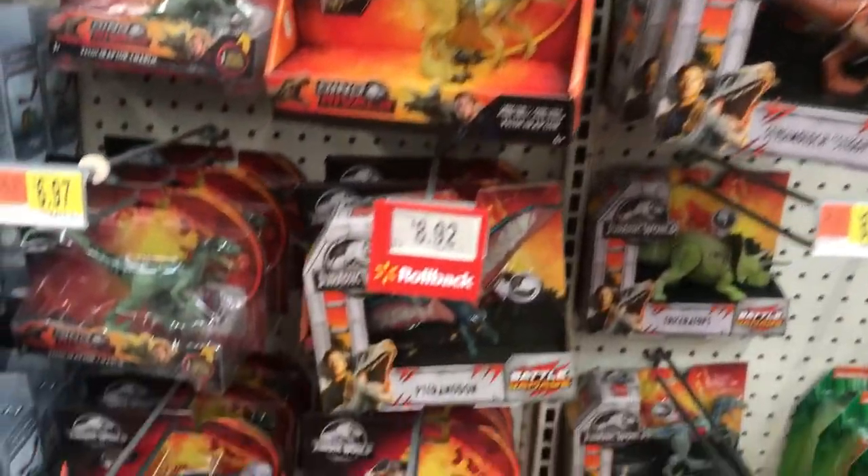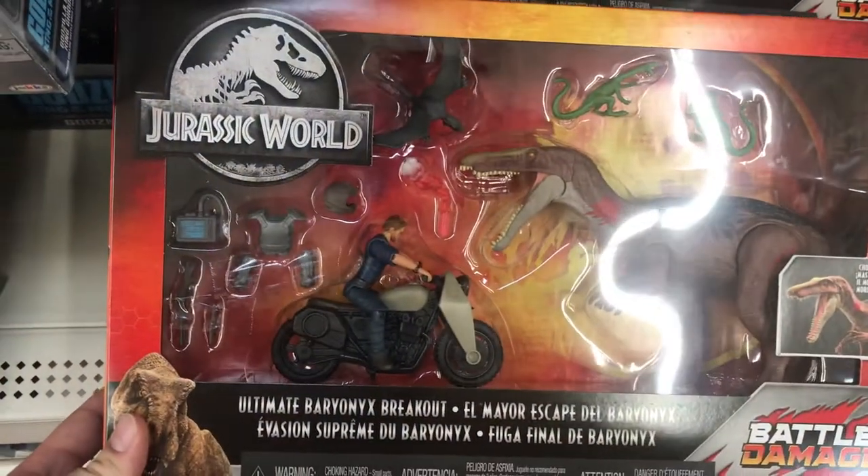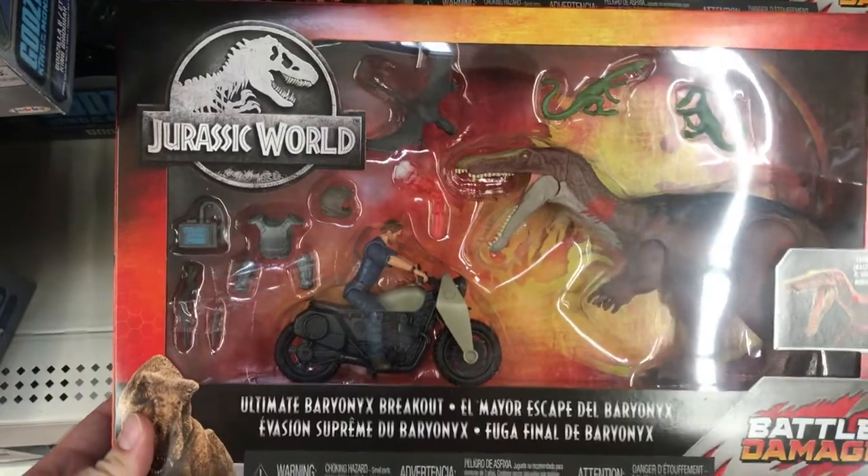This Jurassic Park set, with the motorcycle and everything, I thought that was a very cool set. It had a lot of good playability — you got your dinosaur, you got your Owen. Perfect.